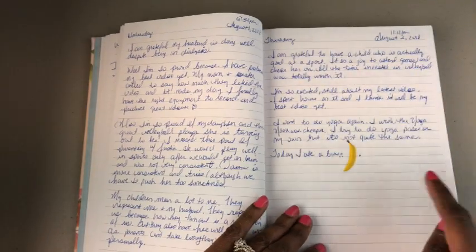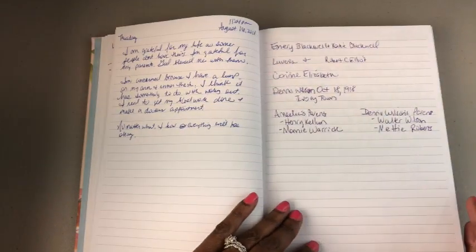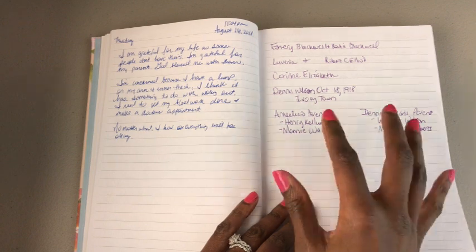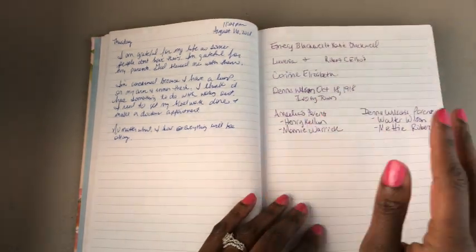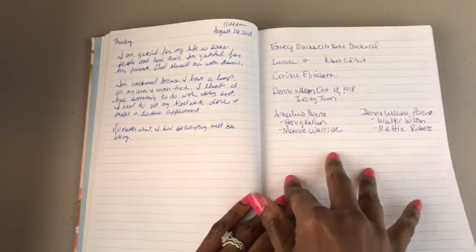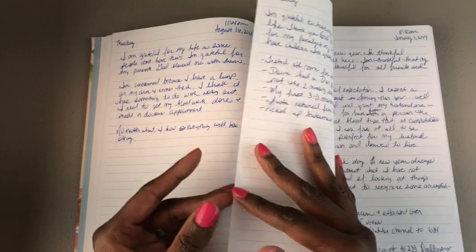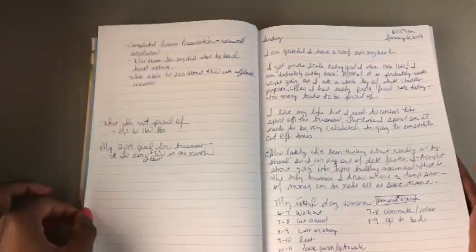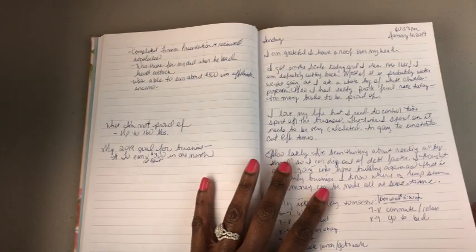Continuing to flip through — that's just a sticker I stuck in there. Here is where I wrote some ancestry information. I'm working on a genealogy and I was on the phone when some information came up, so I just wrote it down in my journal to make sure I had it. As I flip through, you can see I just write whatever is on my mind that day.